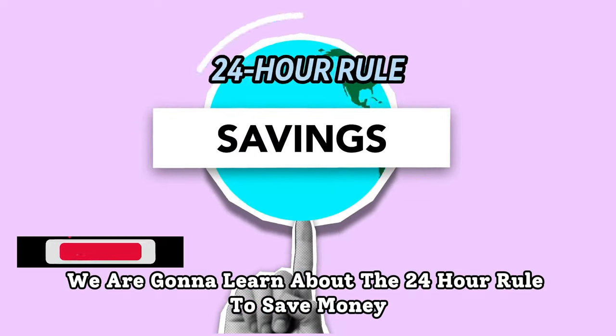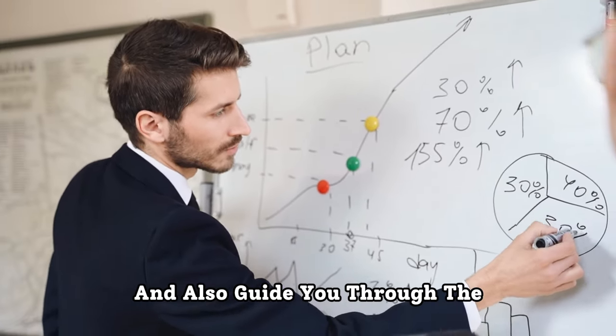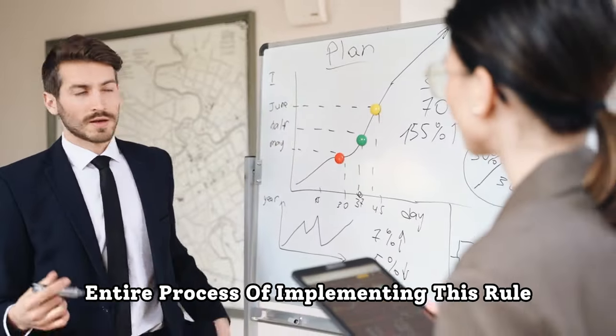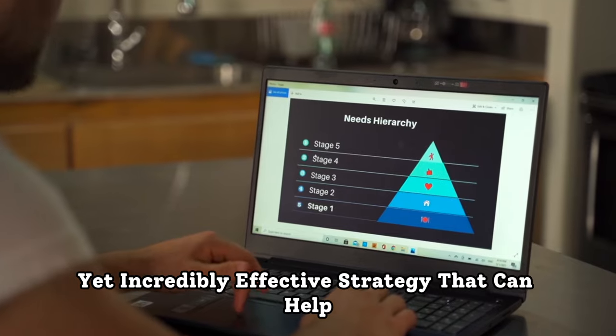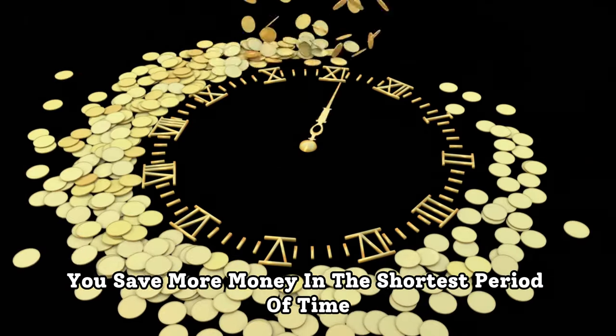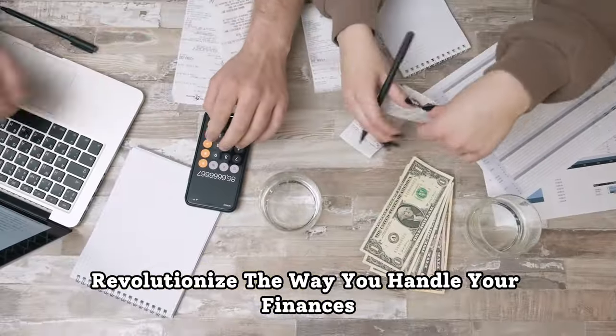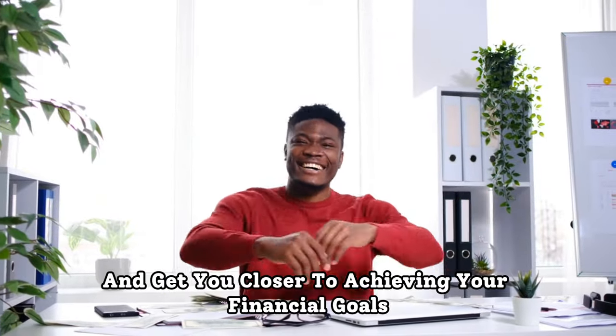In this video, we are going to learn about the 24-hour rule to save money fast and effortlessly, and also guide you through the entire process of implementing this rule. It's a simple yet incredibly effective strategy that can help you save more money in the shortest period of time, revolutionize the way you handle your finances, and get you closer to achieving your financial goals.